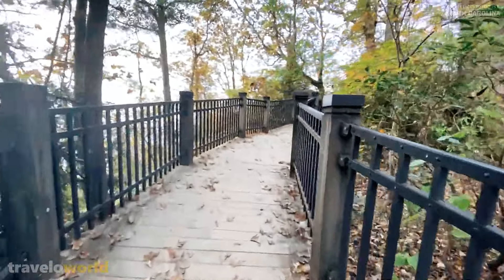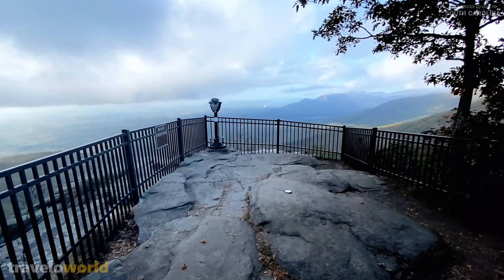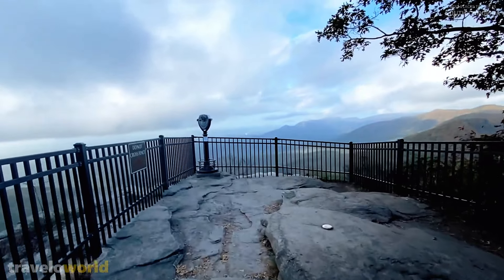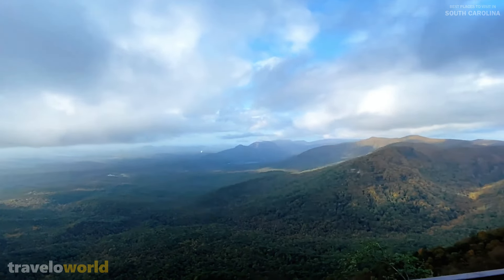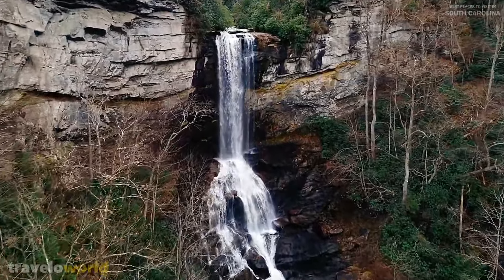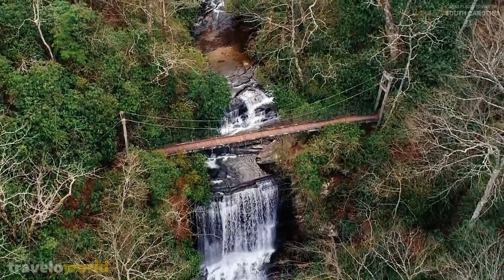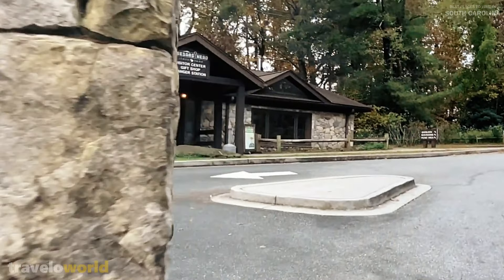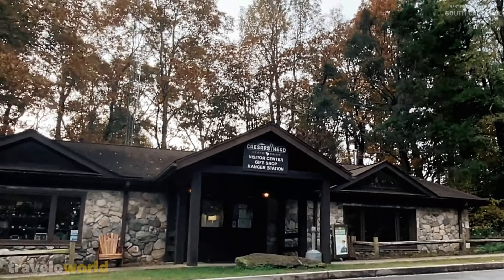Over a dozen hiking paths can be found in Caesars Head State Park. Trails link to several of the area's most popular attractions, including Caesars Head Overlook for panoramic views of the Blue Ridge Mountains, and Raven Cliff Falls, South Carolina's highest waterfall. A suspension bridge is the only way to get to the waterfall. Various museum exhibits and a ranger store for souvenirs can be found in the park's visitors center.